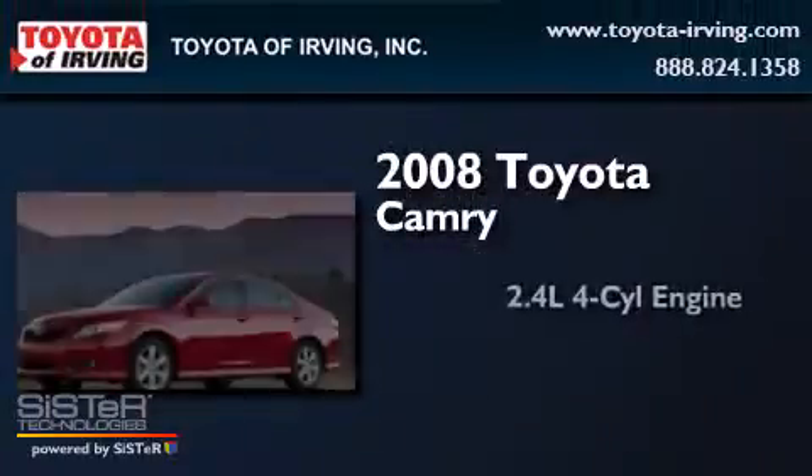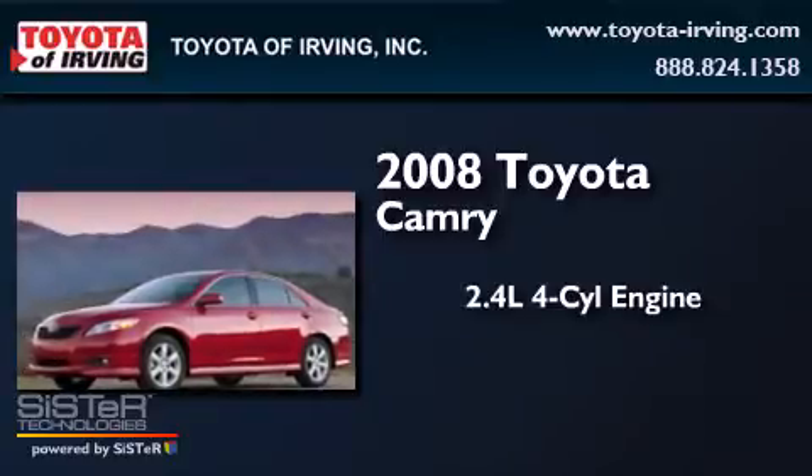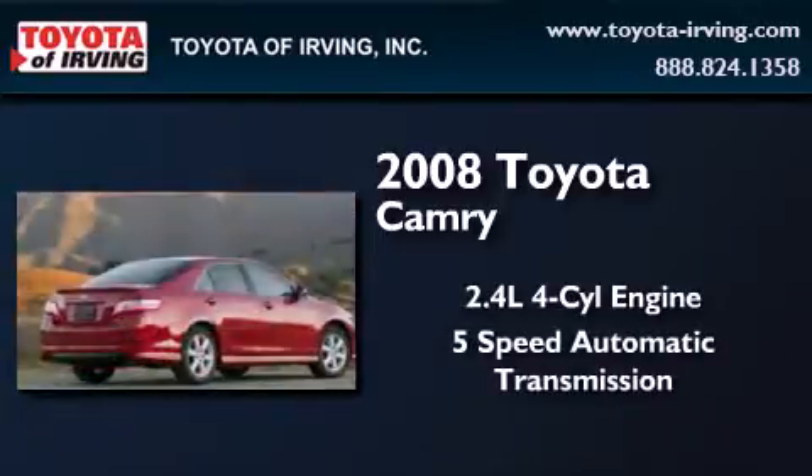This is a 2008 Toyota Camry. It has a 2.4-liter 4-cylinder engine and a 5-speed automatic transmission.